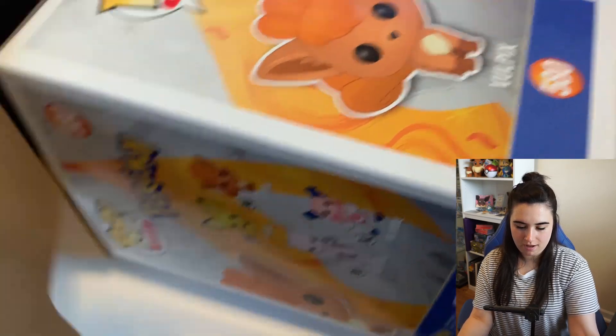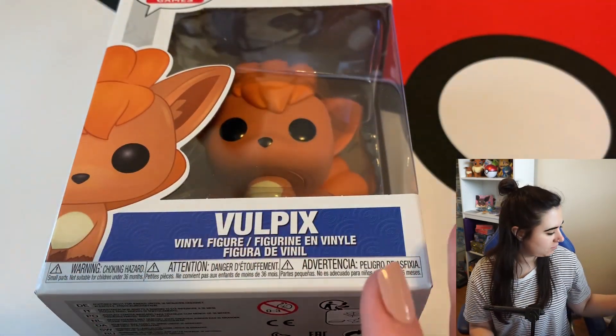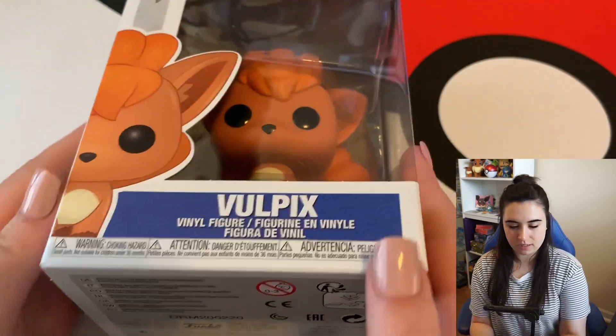Let's unbox one more thing I got. So cute — so freaking cute! I'm going to hold it up so you guys can see it better. Alright, I need to open one more pack.